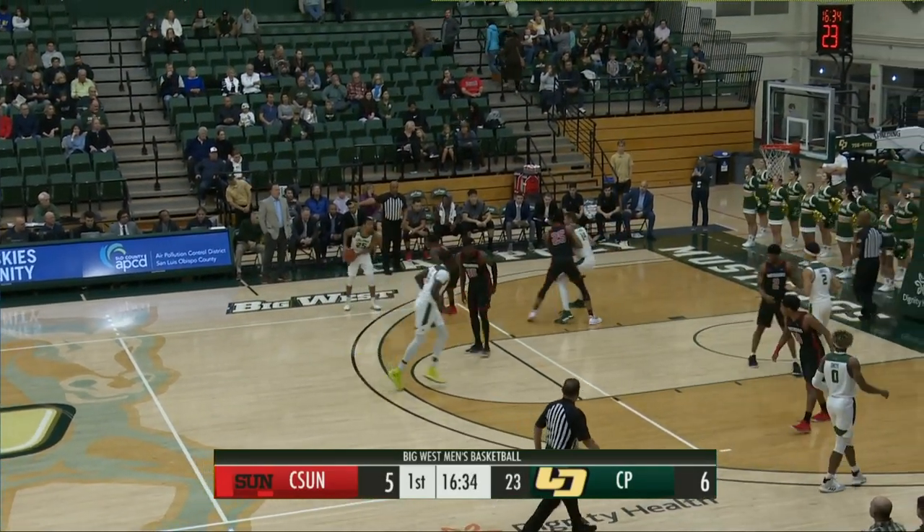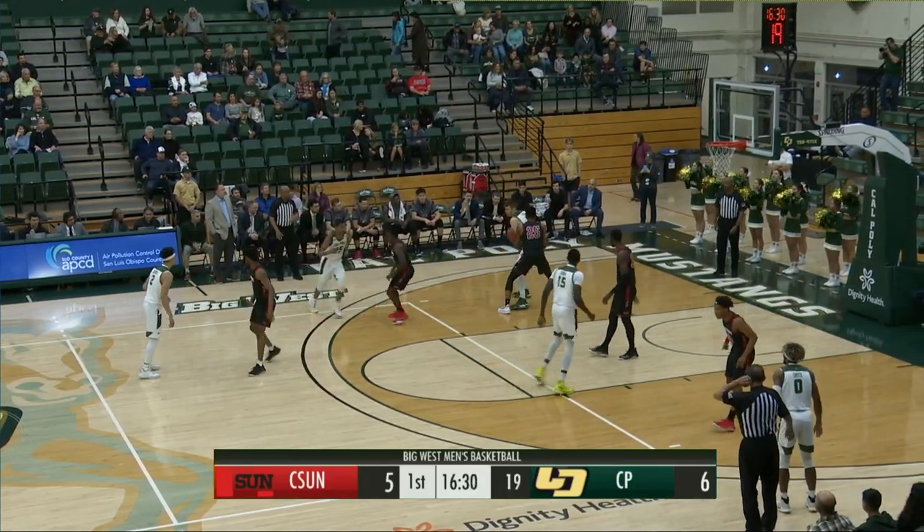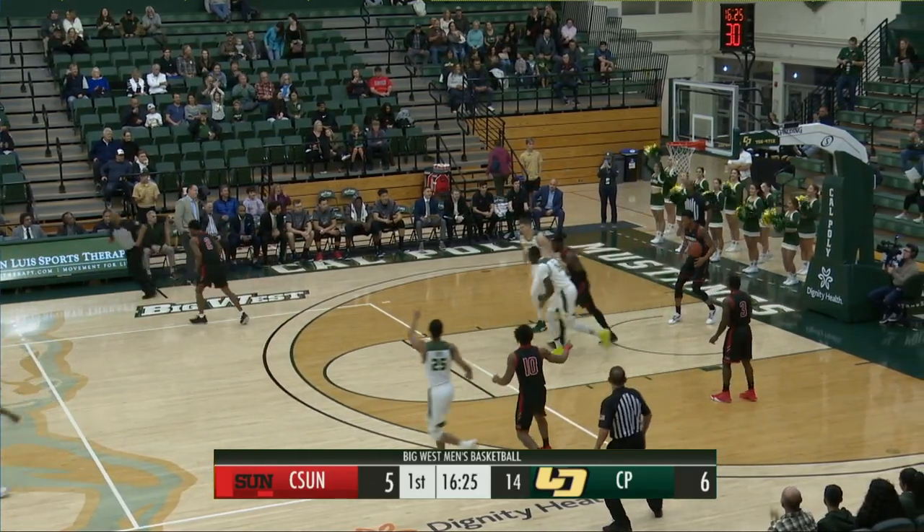The Matadors trail the Mustangs, 16-30 left to play in the first half. Here's Jamal Smith on the left wing, entry pass low left. Tuki Akula with a diagonal dribble into the paint, turn around — left hand hook off the window and in.